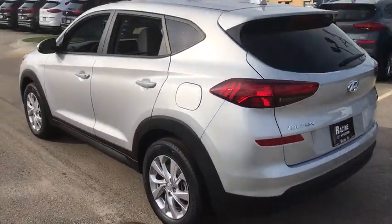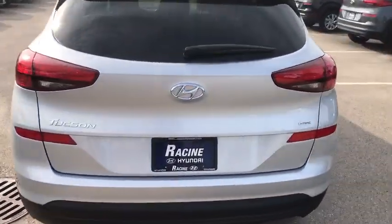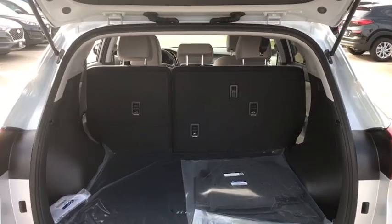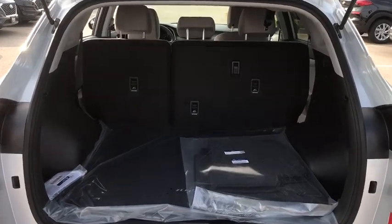Cruise control, rear defrost, AM-FM stereo radio, child safety locks, passenger airbags, power door locks. If you like it online, you'll love it in your driveway. Take it for a spin today.